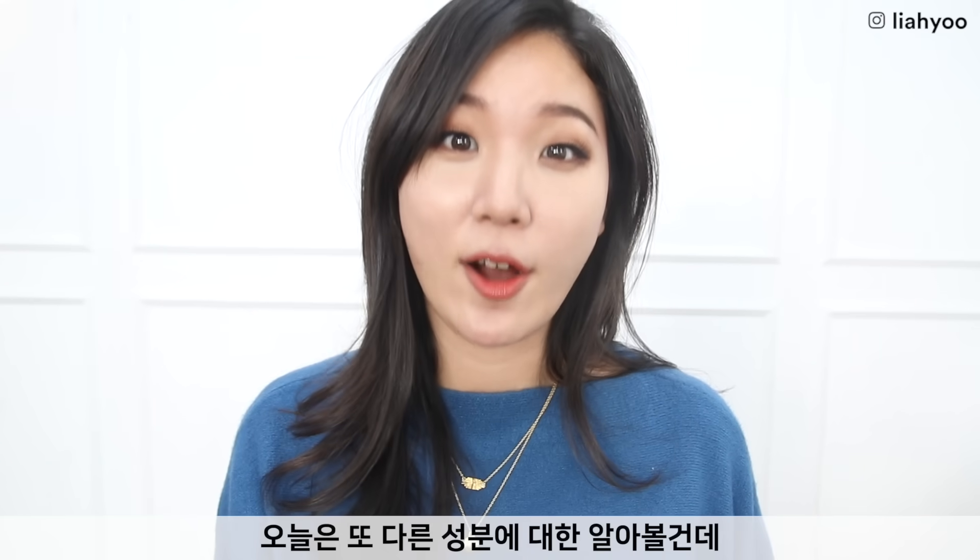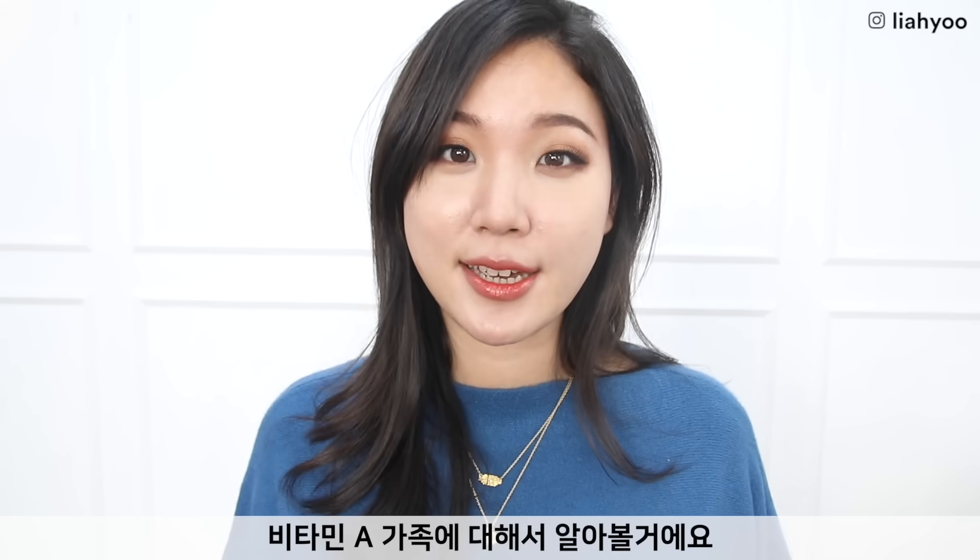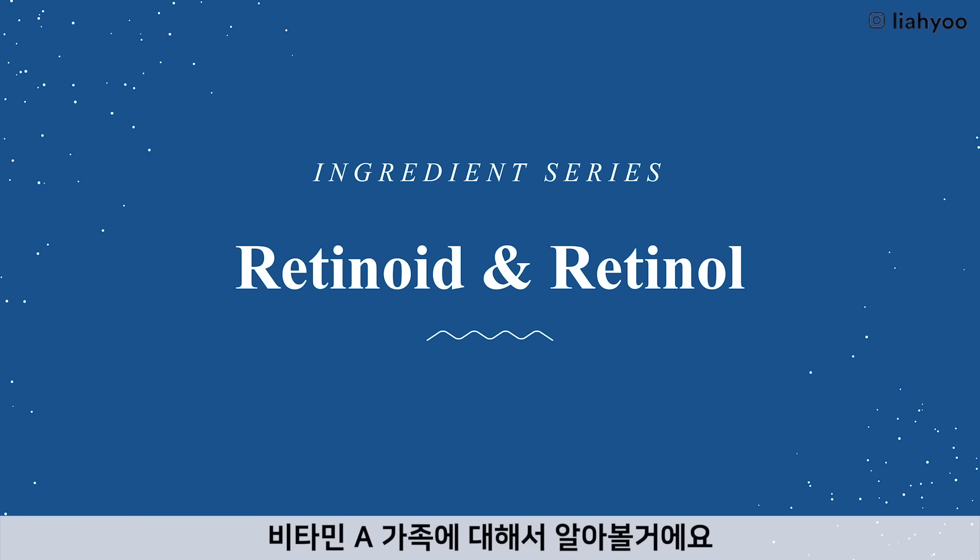Good morning, everyone. Leah here. Today we are going to do another skincare ingredient series — we're going to take a closer look at the vitamin A family, which is retinoic acid and retinols.